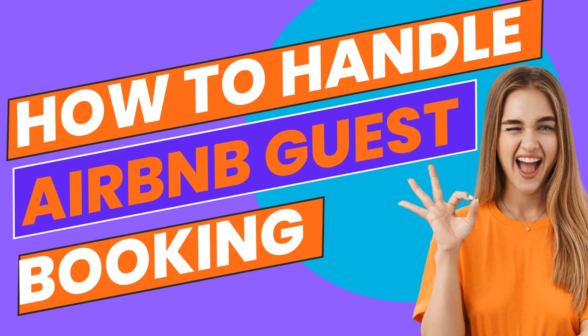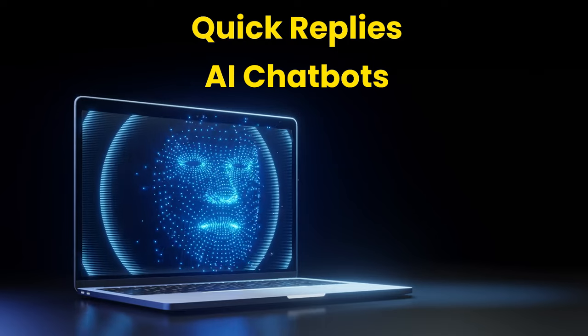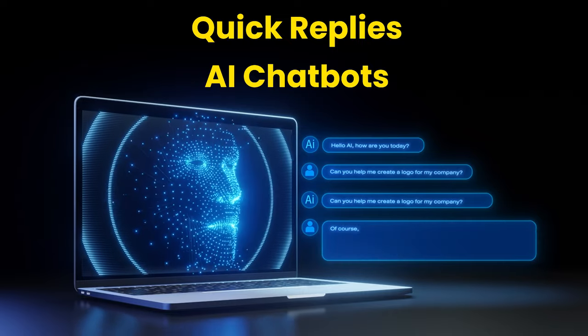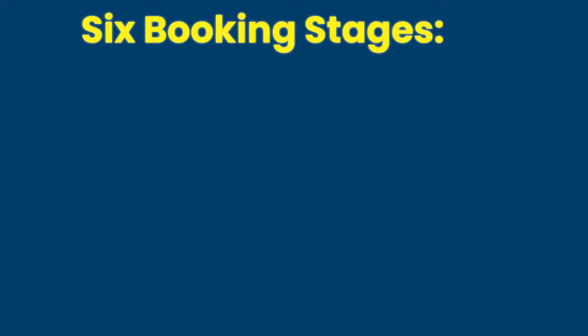How to Handle Airbnb Guest Booking. In your Airbnb and VRBO listings, you can opt for either instant booking or request booking as your reservation policy. Regardless of your choice, there are several situations you'll need to handle effectively to prevent inefficiencies that could slow or paralyze your hosting service. We have developed standardized replies for each stage of inquiry and booking, and we also routinely utilize AI chatbots for assistance when beneficial. The booking stages can be broadly categorized as follows.